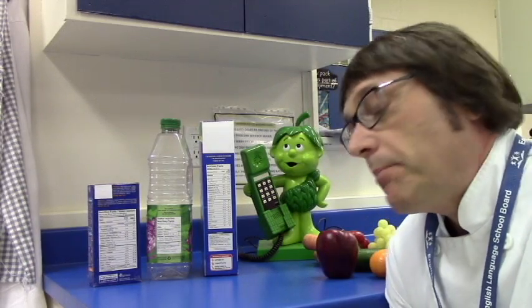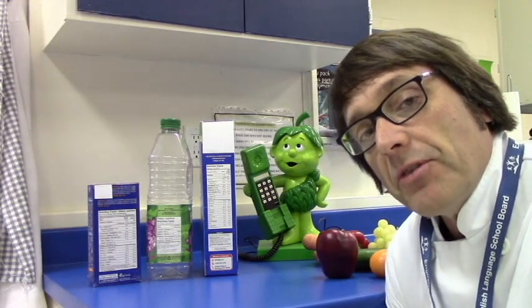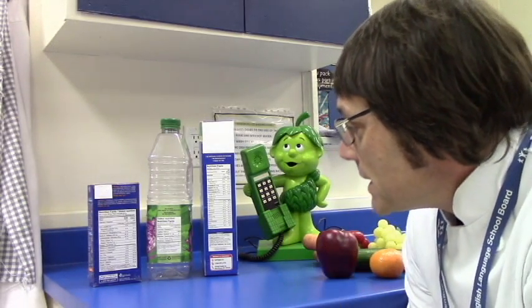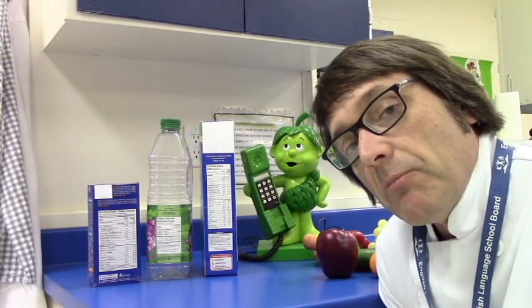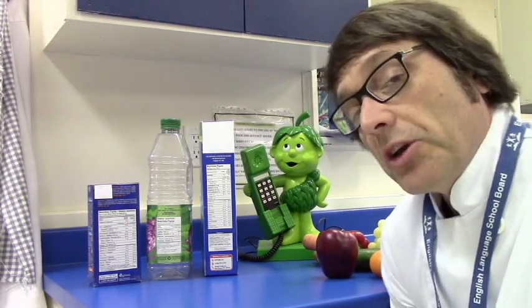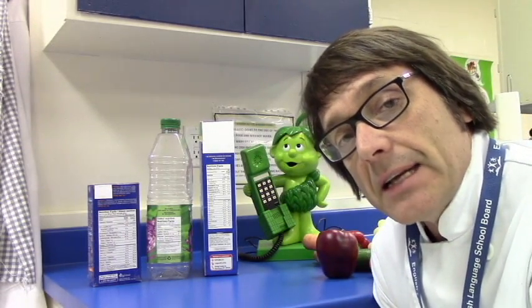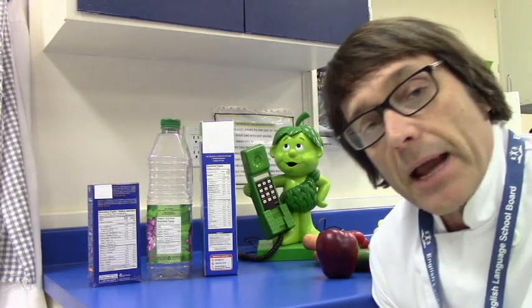I've been thinking about what I'm going to have to eat today, and I'm thinking maybe it's going to be one of these items here. I'm kind of looking at them and wondering whether they're going to be good for me or not. Well, the only way to really tell is by looking at the nutrition label. And today we're going to talk about nutrition labels.